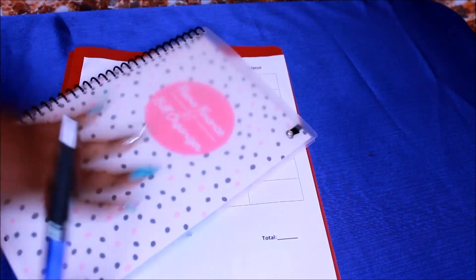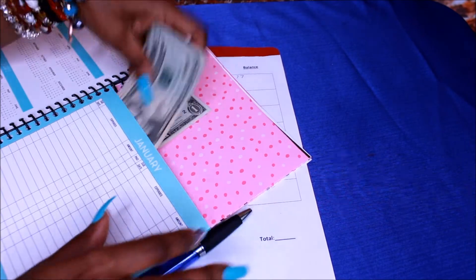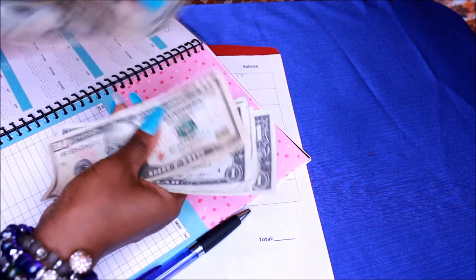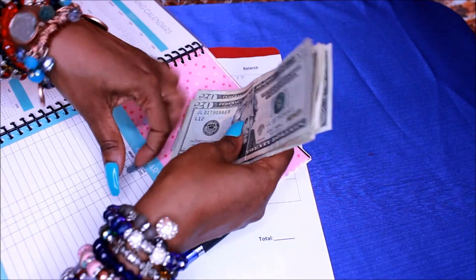As you guys can see, I put it in here. I'll probably be using an envelope that I have, but this is the $77. So let's count: 20, 40, 60, 70, 71, 72, 73, 74, 75, 76, 77. That is $77 here.